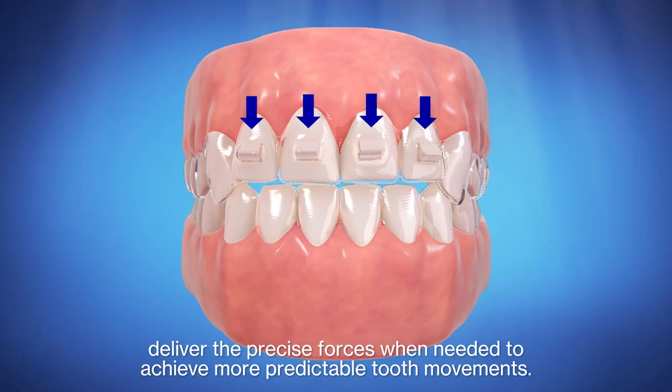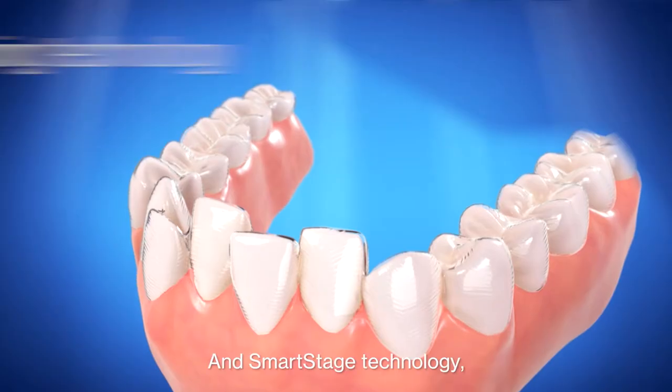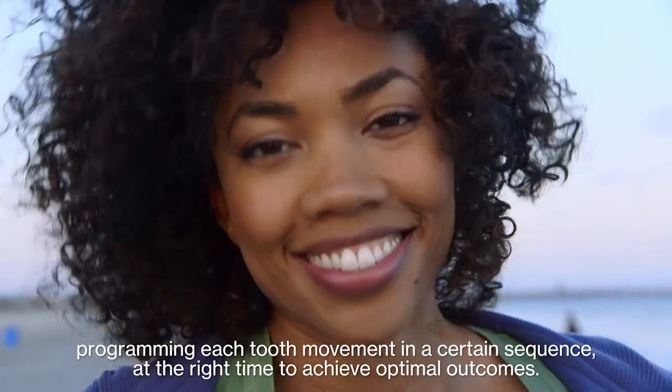designed into the aligners, deliver the precise forces when needed to achieve more predictable tooth movements. And SmartStage technology programs each tooth movement in a certain sequence at the right time to achieve optimal outcomes.